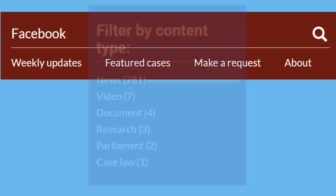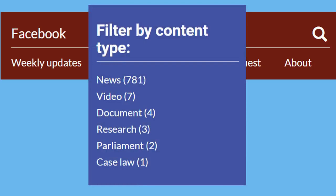Again, you'll be able to filter the results by date, region, and so on, but you'll get an additional filter for content type.